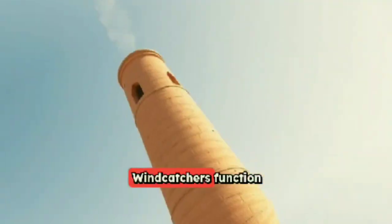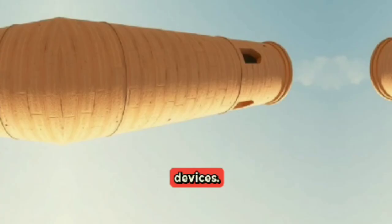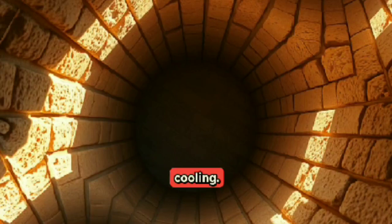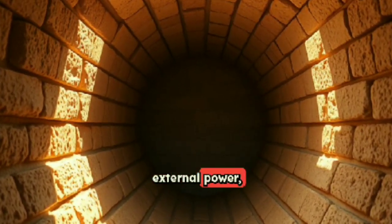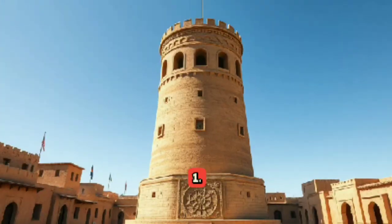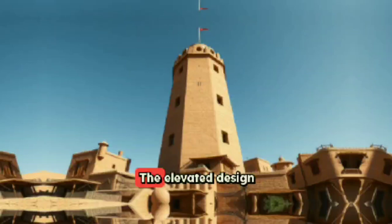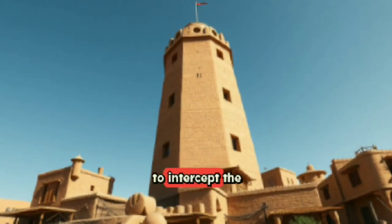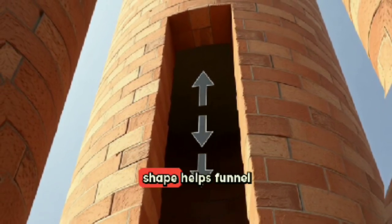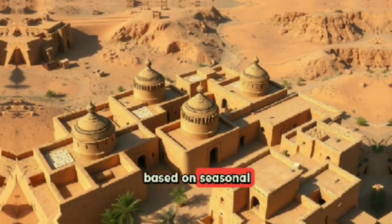Windcatchers function using passive air circulation and thermodynamics, without any mechanical devices. The core principle lies in manipulating natural airflow and temperature gradients to create ventilation and cooling — requiring no moving parts or external power, making them sustainable and remarkably durable with low maintenance. Tall, chimney-like structures rise above buildings with openings that face prevailing winds, allowing windcatchers to intercept breezes even above neighboring rooftops. Built with local brick or adobe, their vertical shape funnels air downward with minimal resistance, with placement carefully calculated based on seasonal wind patterns.